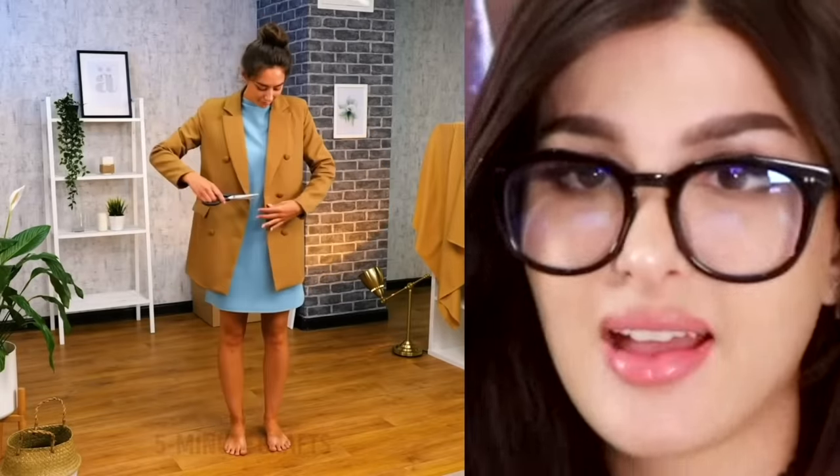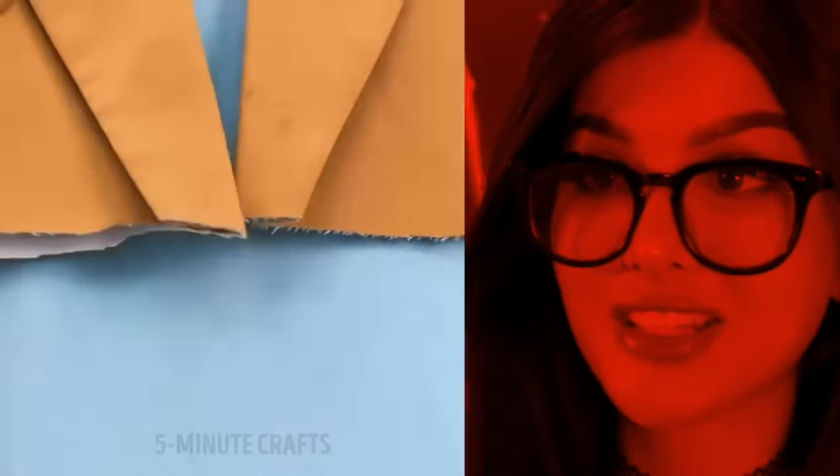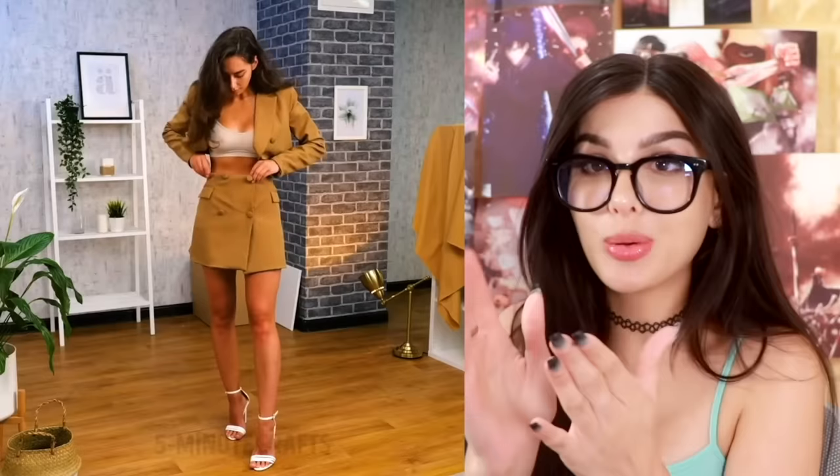Oversized coat? Nah, not anymore. You just grab a pair of scissors and desecrate this coat. No way you got that cute AF two-piece suit set from snipping your old blazer — it looks so put together, so fancy. Watch me do it. I'm just gonna look like trash.